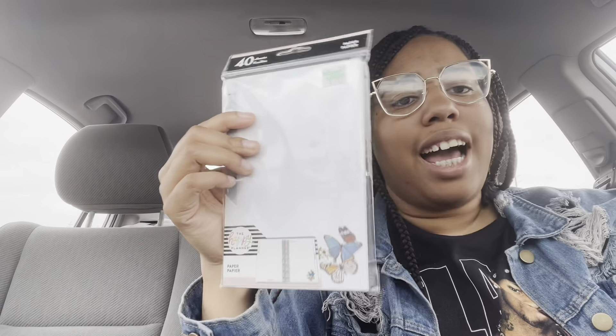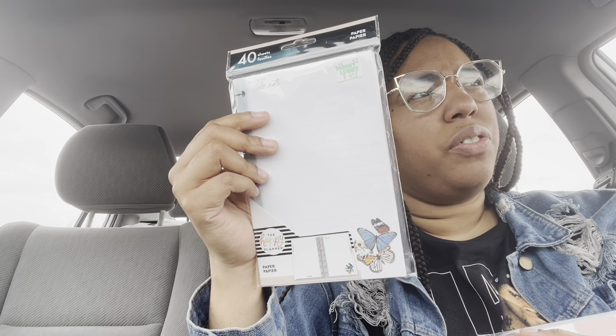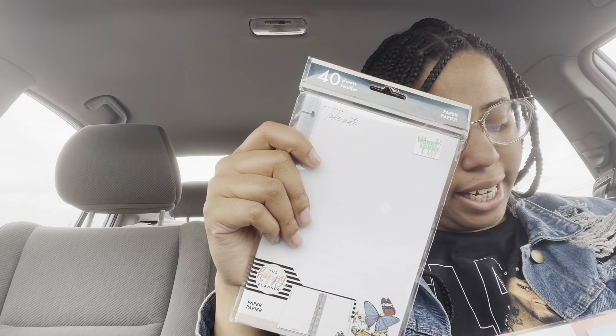This planner was $24.99 but everything was 50% off, so I got it for $12.50. Then I also got a smaller paper pack — the bigger pack was $12 but this one I only ended up paying $2.54 for. I can just stick it right into the planner; it's meant for the mini Happy Planner but it fits.